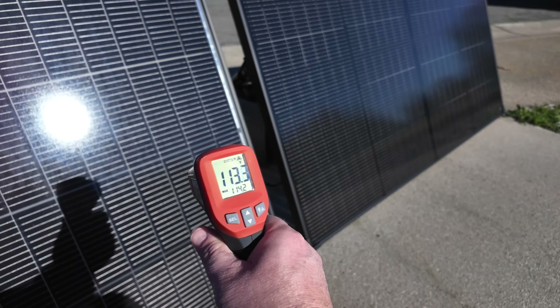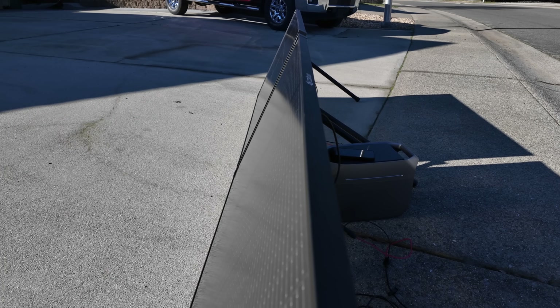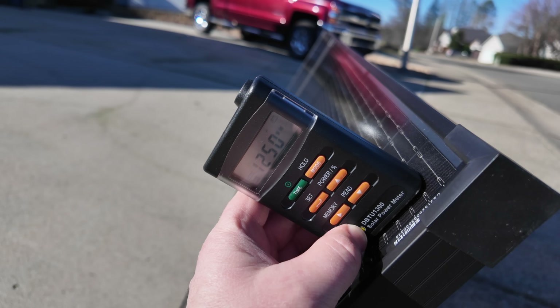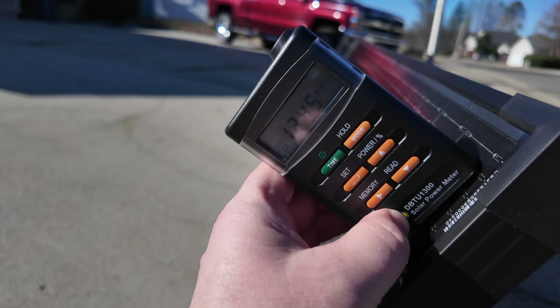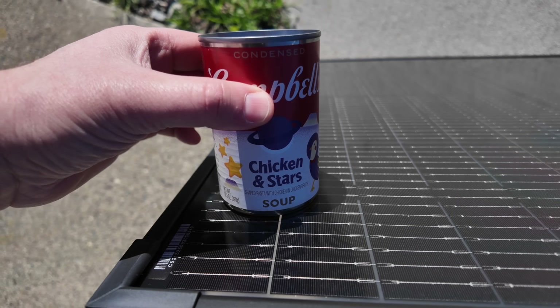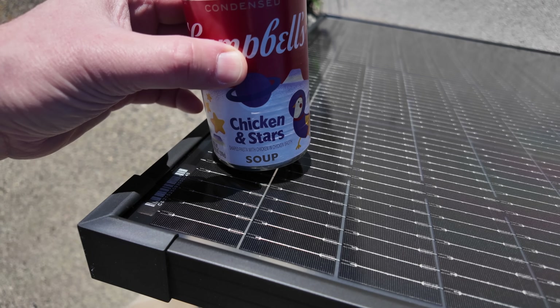Depending on where that little laser hits you get 110 to 123, but we're going to say roughly 113 to 115 — both panels are essentially the same temperature. Both are set up equally as far as angle goes, and I'm almost at my peak solar noon. We want to make sure we're getting over 1,000 watts per meter squared — and as you can see it's a great day for testing, sunny, about 68 degrees, and we're at 1,250 right now. Tilting the meter a bit shows we're just about at peak, so we're optimized.